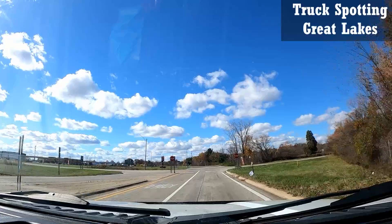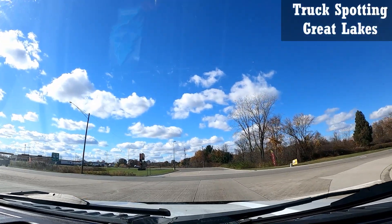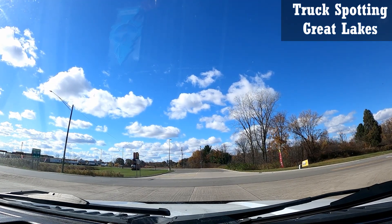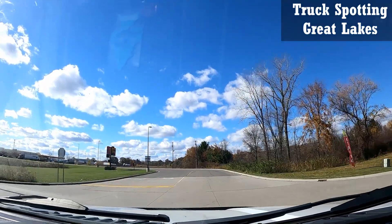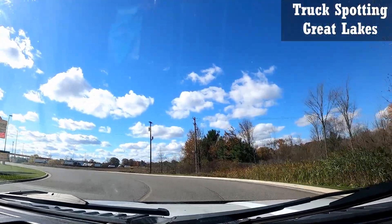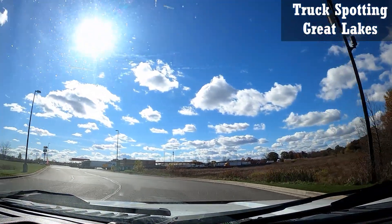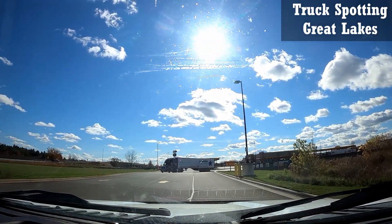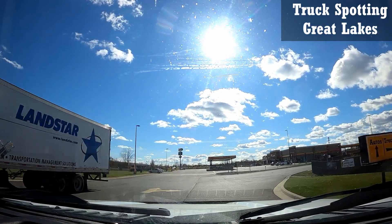Welcome back to Truck Stop Tour. We're coming up to the Loves off of I-94 — this one has 106 free spots, all paved, seven showers, and a bank machine.